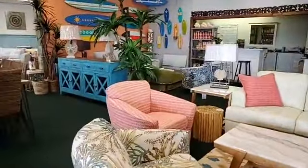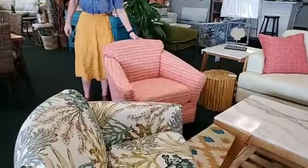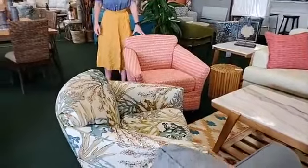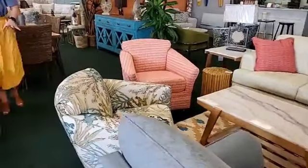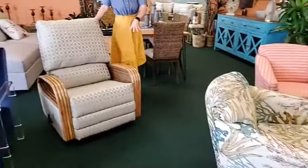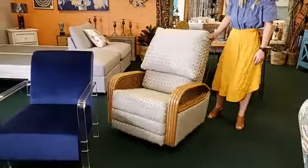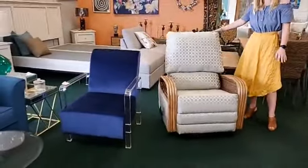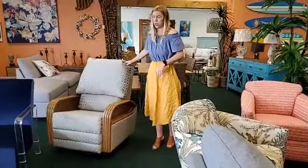This is another example right next to it in a different covering — a fun pink one that kind of matches the pink theme we have going on. We also do recliners. We can do recliners with the rattan arm like this one, or it could be in a solid fabric arm. These also swivel and glide. It's optional — you can do stationary, swivel glider, or just a swivel.